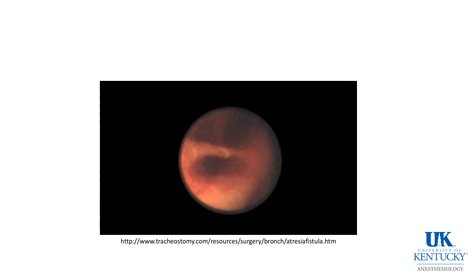Another picture — the question is which one is the trachea and which is the fistula? As you can see, the fistula is as large as the main stem bronchi, and this is often true. You can see from this picture why placement of the endotracheal tube is so difficult, and why having the tip of the endotracheal tube left in the tracheoesophageal fistula is so problematic.